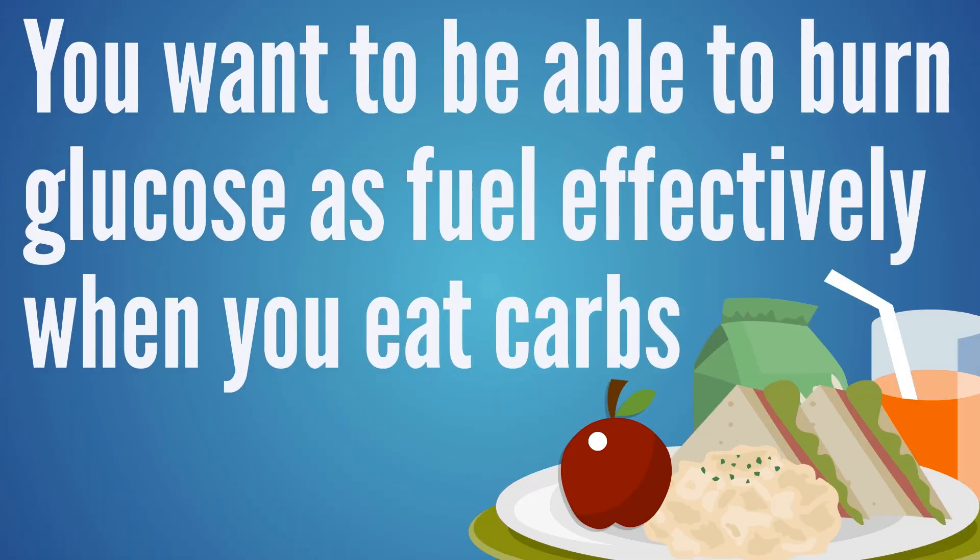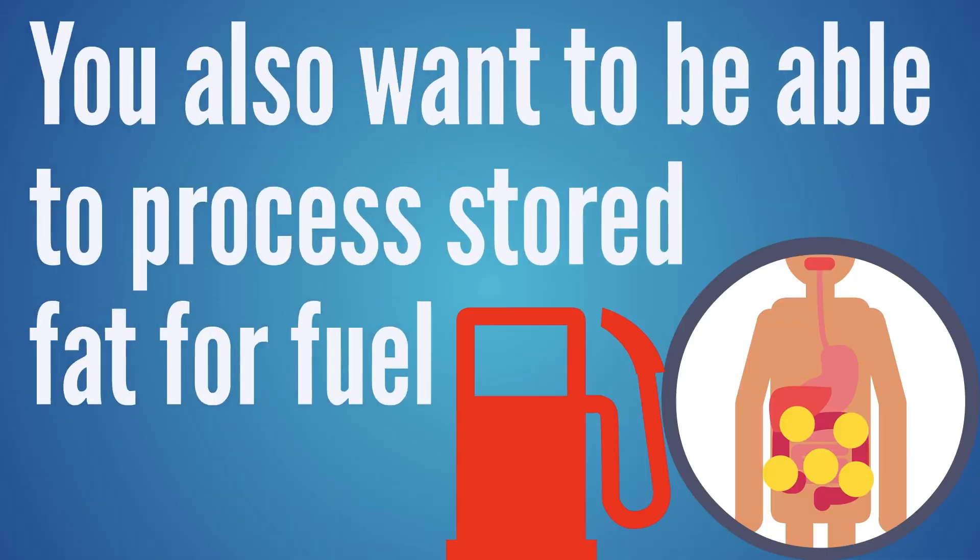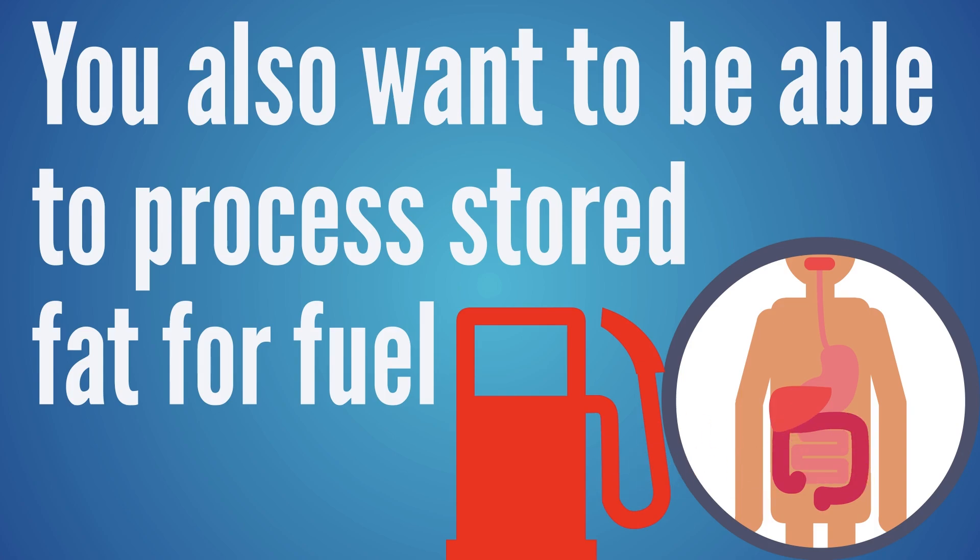With metabolic flexibility, a person would be able to burn glucose effectively for fuel when eating carbohydrates. When not eating carbohydrates, the body would process fats from food but also process stored fats as fuel. In this scenario, the body always has a fuel source, and things go well when the body can always access fuel.